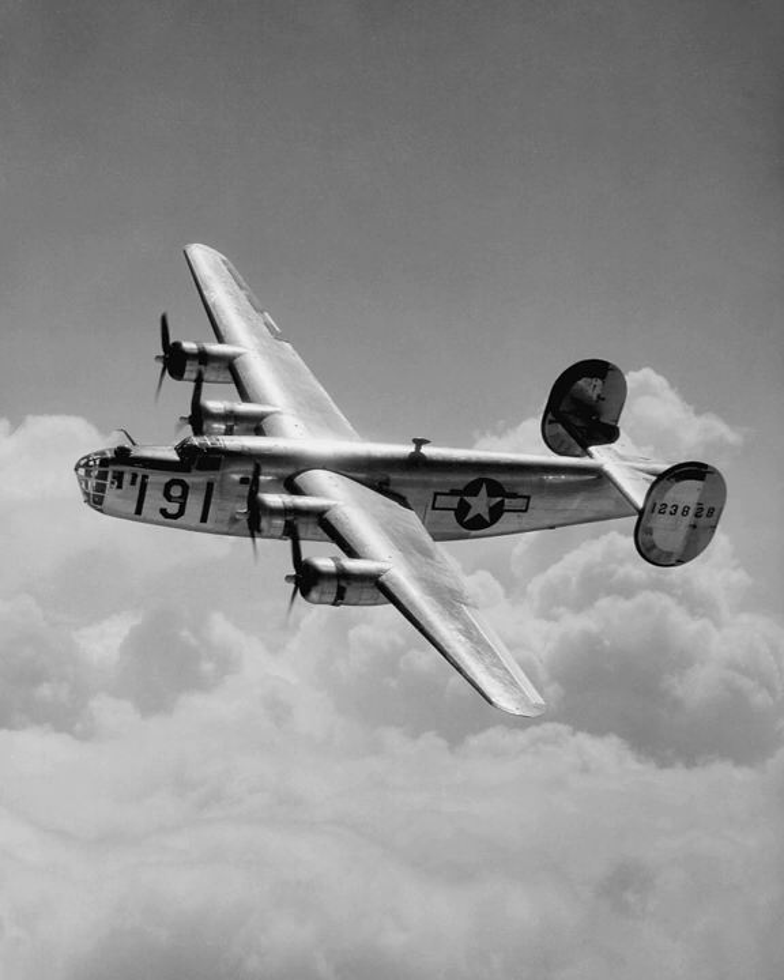At its inception, the B-24 was a modern design featuring a highly efficient shoulder-mounted, high-aspect ratio Davis wing. The wing gave the Liberator a high cruise speed, long range, and the ability to carry a heavy bomb load. Early RAF Liberators were the first aircraft to cross the Atlantic Ocean as a matter of routine. In comparison with its contemporaries, the B-24 was relatively difficult to fly and had poor low-speed performance.